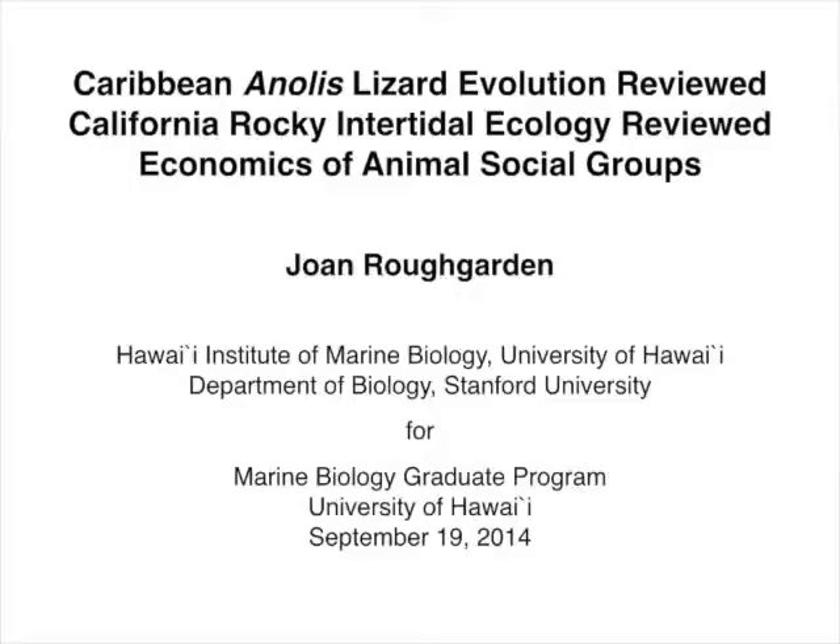What I thought I'd do is touch briefly on a number of the topics in my career so far. I'll talk for about 15 minutes on some highlights from work I've done in the Caribbean on the anolis lizards, then about 15 minutes on work in the rocky intertidal in California, and then about 15 minutes on the research that I'm currently doing, applying economic theory to understanding the evolution of social groups.